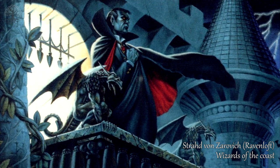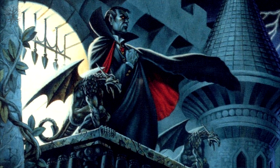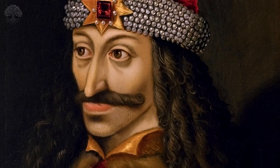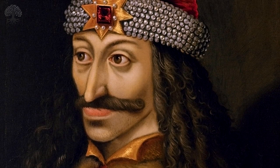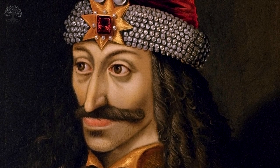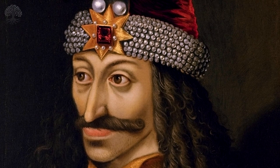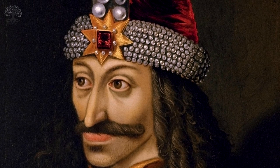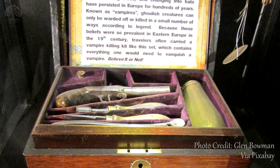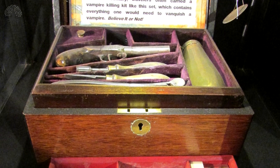Vampires are among the most well-known villains, and sometimes heroes, in fiction today. While no one can pinpoint the precise origin of vampires in folklore, you probably know that the modern notion of the vampire was largely shaped by Bram Stoker's Dracula, whose title character was inspired by the real-life medieval Prince of Wallachia, Vlad Tepes, or Vlad the Impaler. Since they're usually portrayed as unholy creatures of darkness, it makes sense that vampires would shun or be hurt by sunlight, crucifixes, and holy water.